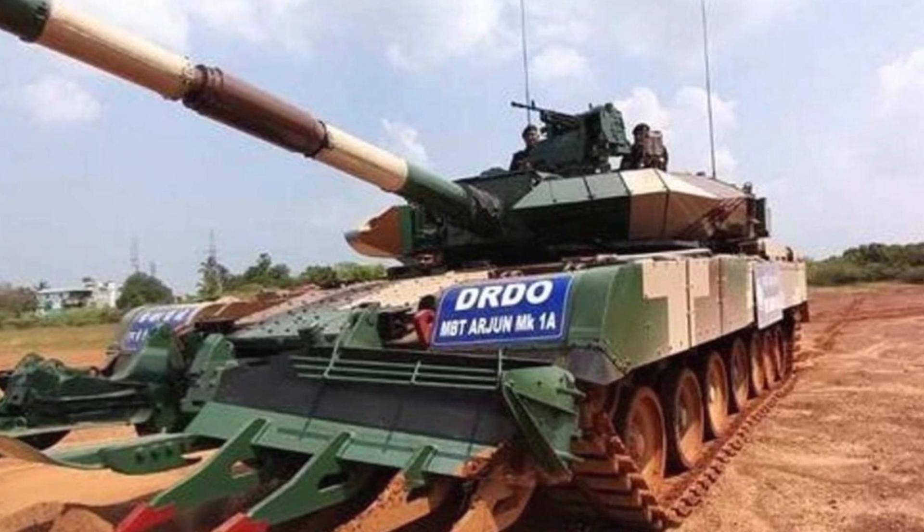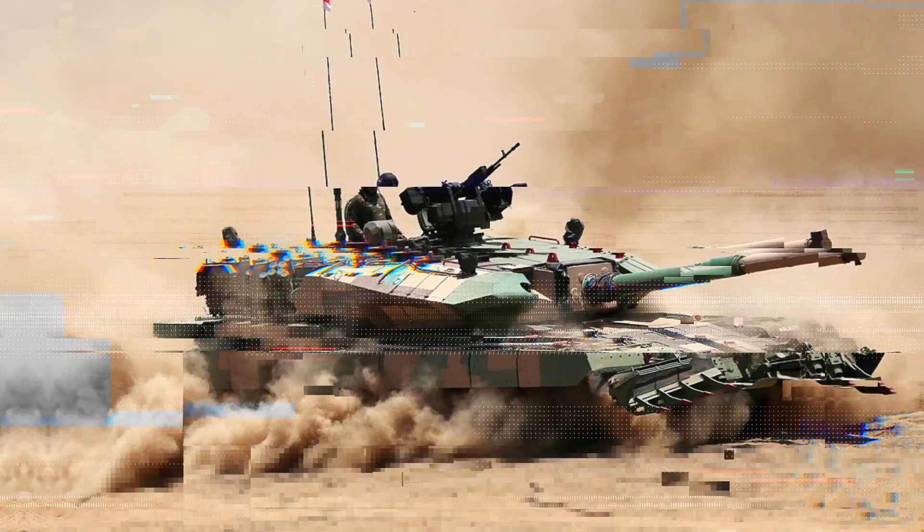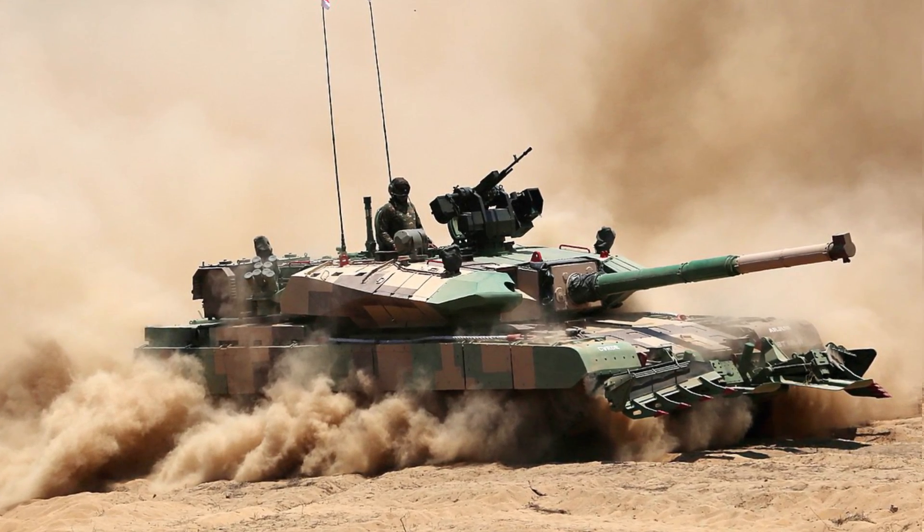In a statement, it was noted that the Mk-1A is equipped with accurate and superior firepower, all-terrain mobility, and invincible multi-layer protection provided by an array of advanced technology systems.